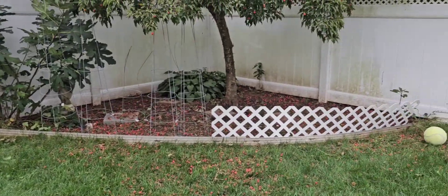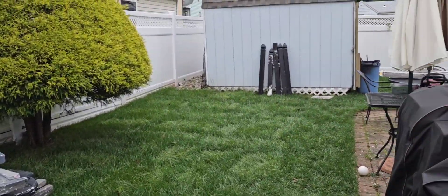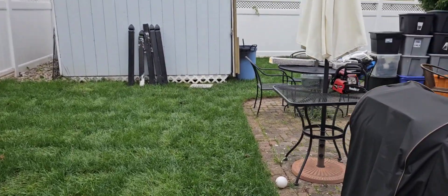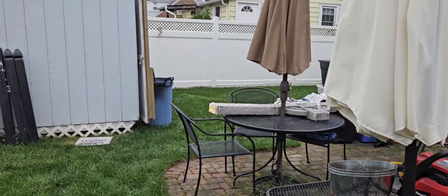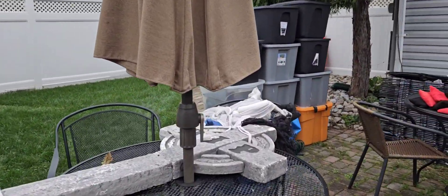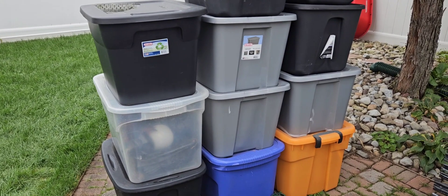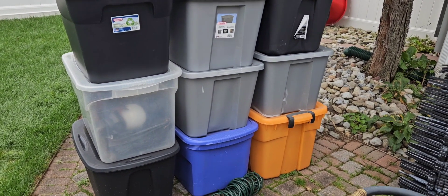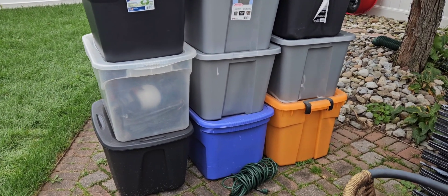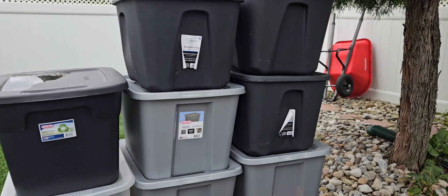Here is the backyard, nice and cleaned out. A couple of those stones are left, a couple of those pillars are left, but other than that it looks good. These are all the totes of decorations — animals, different things, lanterns, and yada yada. All things graveyard, cemetery-ish.